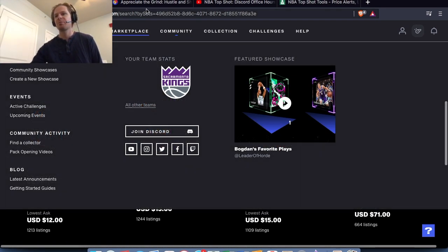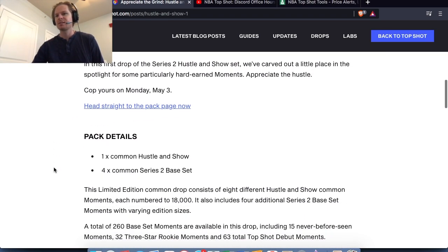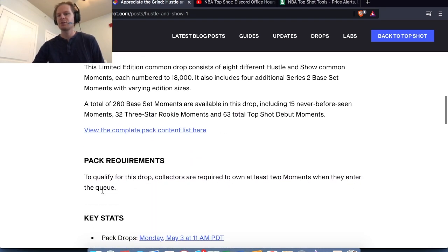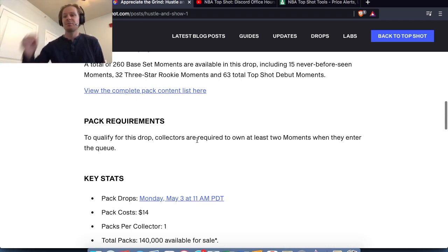Basically, how we're going to prepare to get this pack is to come over to the Hustle and Show last blog post and see what you needed to qualify. It was only two moments that you needed to have at the time of when it was announced. This video will hopefully come out before it's announced. Just make sure you have at least two moments — not hard to do, you could spend five or six dollars to get two moments. I would say even just have three moments to be sure you're going to qualify; they might up it by one or something like that.